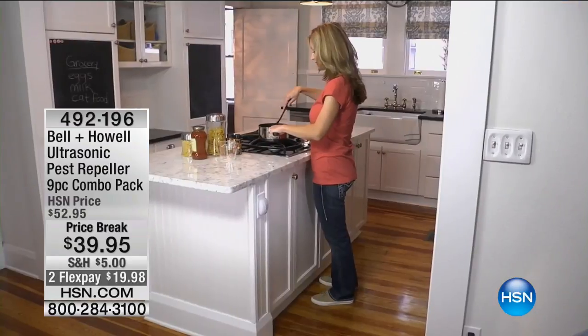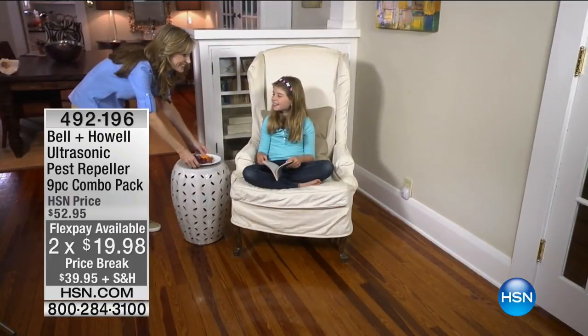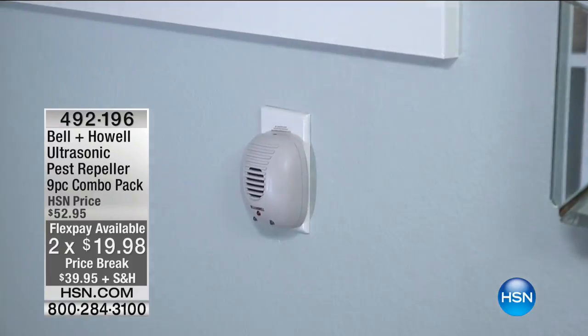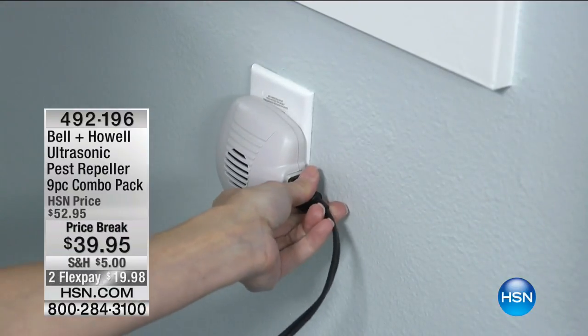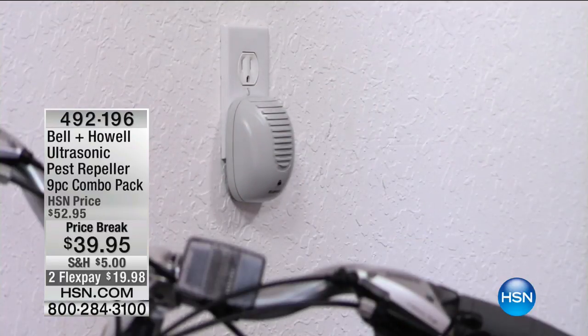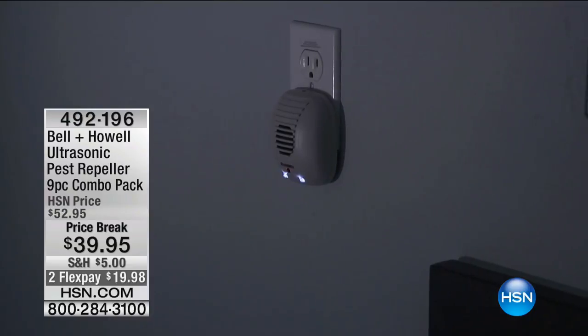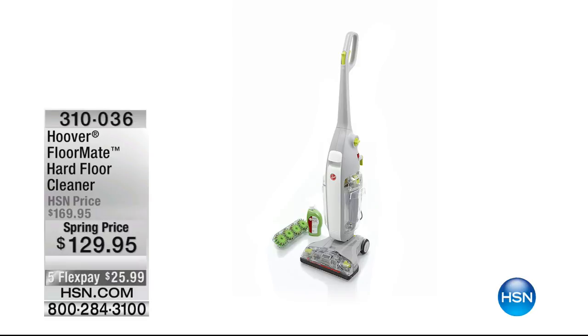Hi everybody, I'm Helen Keeney. This hour is Home Solutions featuring Hoover. We've got a great item from Hoover coming up, but first I want to tell you about our Bell and Howell pest repellers. Tis the season to have those little critters try crawling into your house. This is a nine-pack — the biggest configuration we do — two flex pays of under $20. Cancel that guy who comes over with a backpack of poison spraying it all over the inside of your house. Item number 492196. You'll be able to repel mice, ants, spiders, and cockroaches.